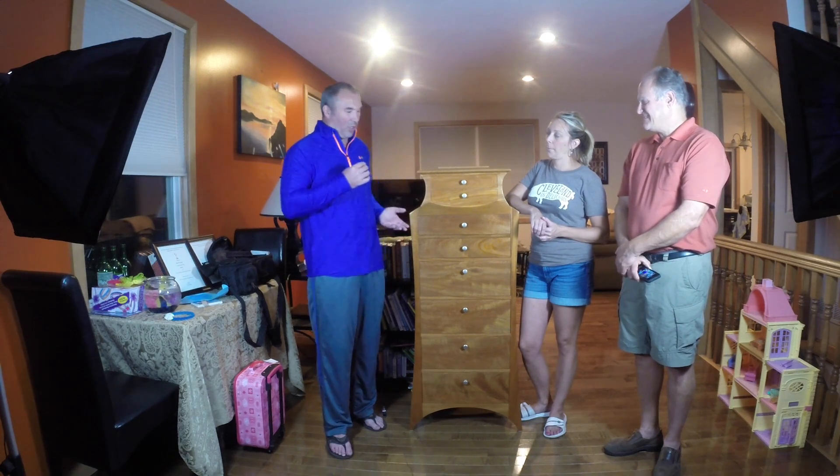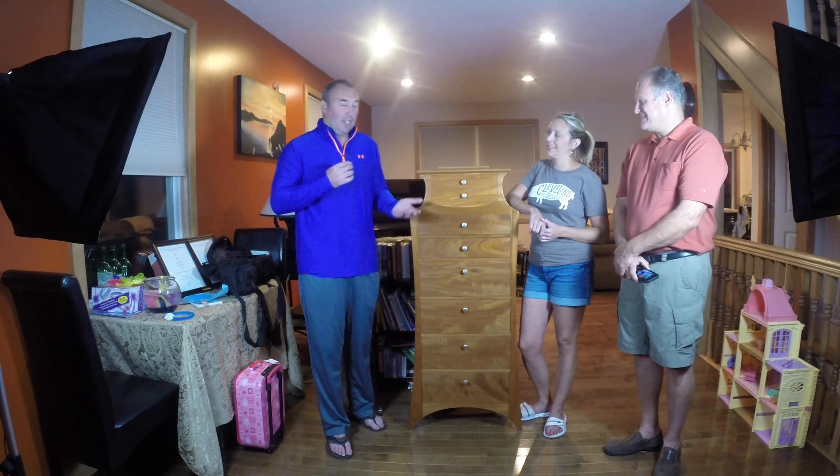And then I remembered that Shel makes custom furniture. I came to him and said I have this idea for an anniversary gift. And the next thing you knew, I don't even know whose idea it was to do the lingerie chest. I think it was Shel's, and it was just a great idea. And that's how it came up.